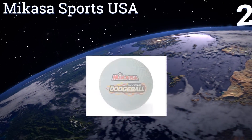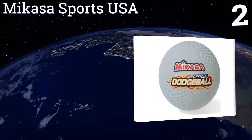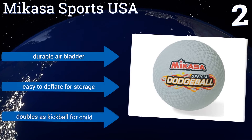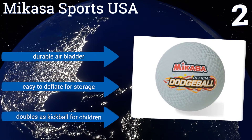At number 2, the Mikasa Sports USA is the official ball of many dodgeball leagues around the globe. These balls feature a robust, latex-free rubber cover and fly straight and true when hurled. They're 8.5 inches in diameter, making them ideal for adult use. They include a durable air bladder and are easy to deflate for storage, and they can double as a kickball for children.